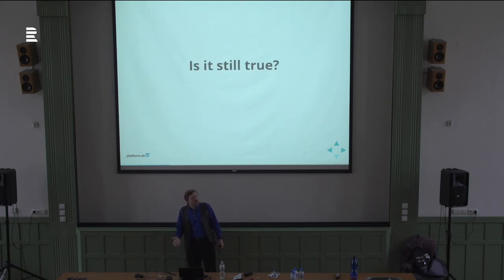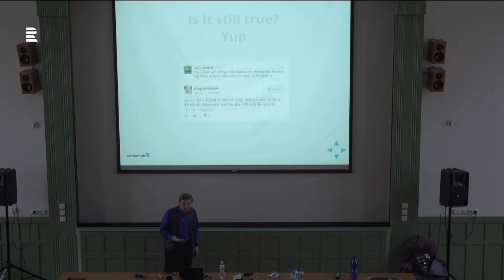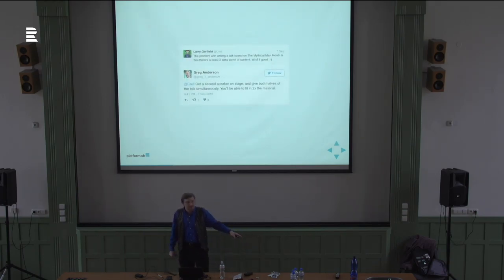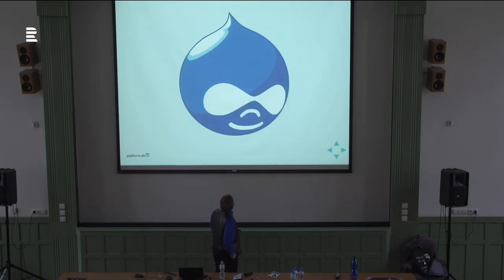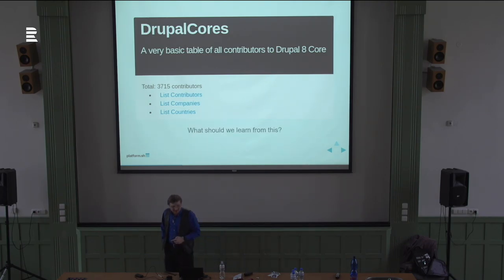So what do you think? That was 1975 he was saying this. Still true? Yep, totally makes sense. When I was working on this talk, I lamented on Twitter about having too much content. Someone suggested I get a second speaker on stage and we both give our talks at the same time so you'd get all the content in one hour. Right. Do we know any projects that try to solve resourcing problems by throwing people at them? How many swim lanes does Drupal have? What should we learn from that?